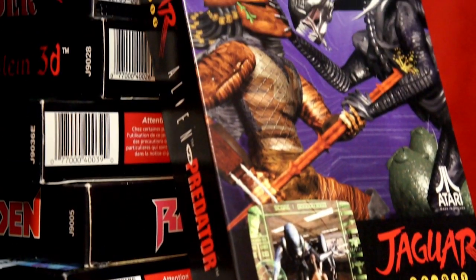Technology like this reminds people that the future is coming. There is a massive change coming with this whole CD thing, and it's only a matter of time until the Jaguar gets its own CD addon. Only time will tell how much more powerful they can actually make this thing.